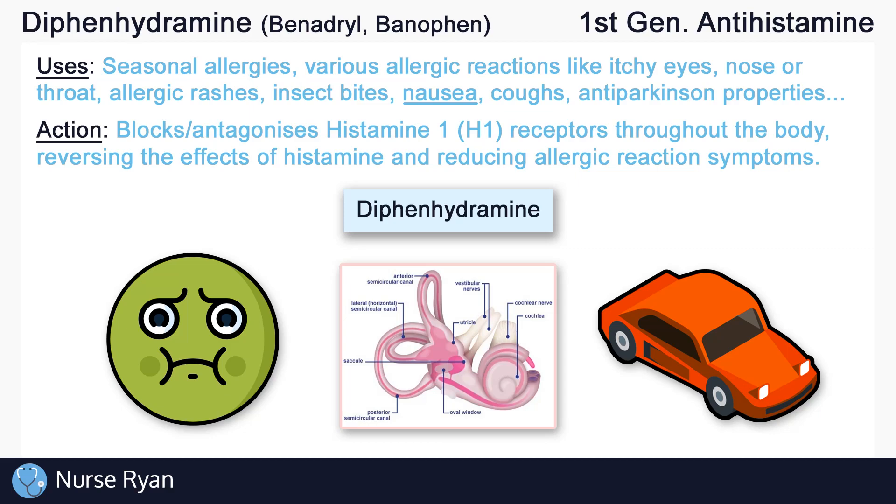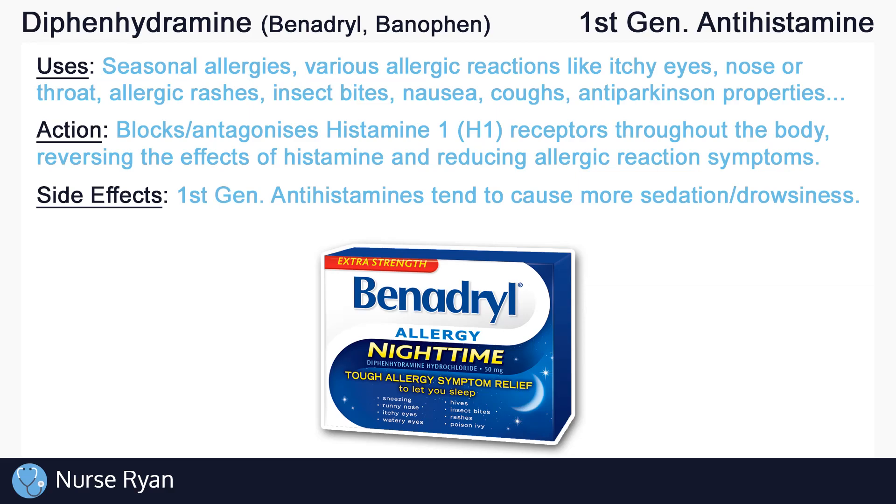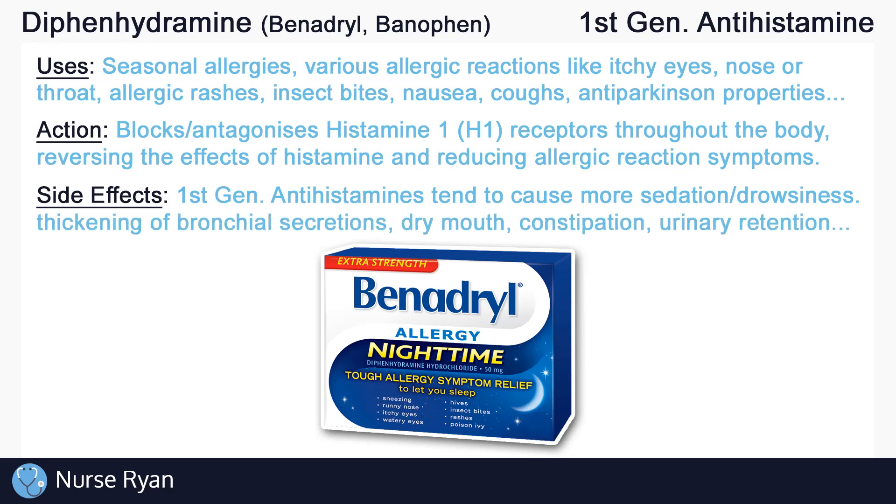One of the main differences between first and second generation antihistamines is that first generation antihistamines tend to cause more sedation or drowsiness. This is why diphenhydramine is often seen as more of a nighttime allergy medication. Just some of diphenhydramine's other possible side effects include thickening of bronchial secretions, dry mouth, constipation, urinary retention, and more.